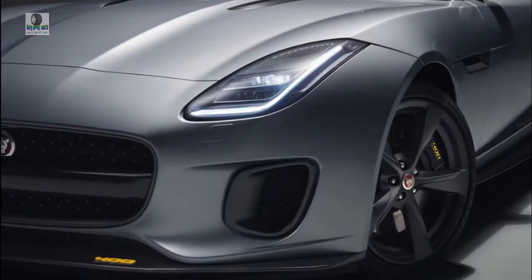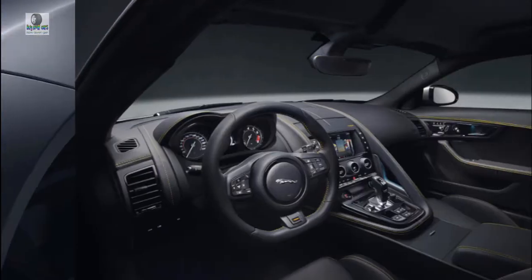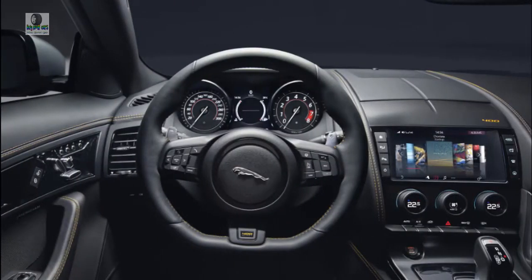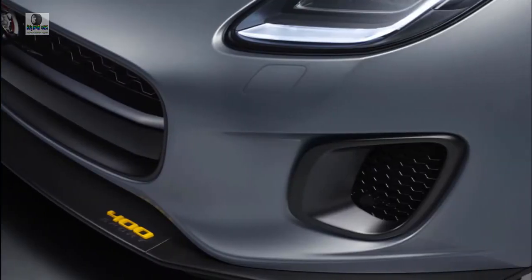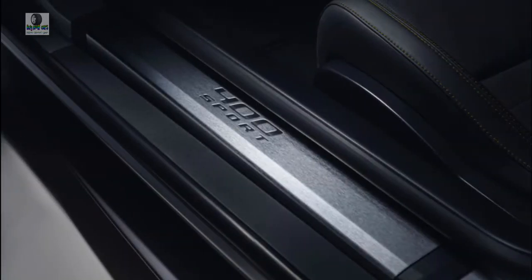The 2019 Jaguar F-Type blurs the line between sports and touring cars, defining beauty without beastliness. This shapely two-door, available as a coupe or convertible, has an engine and transmission for nearly everyone. We rate the F-Type lineup at 7.0 out of 10 points for its generous customizability, solid driving dynamics, and a shape we still swoon over even after a few years on the market.